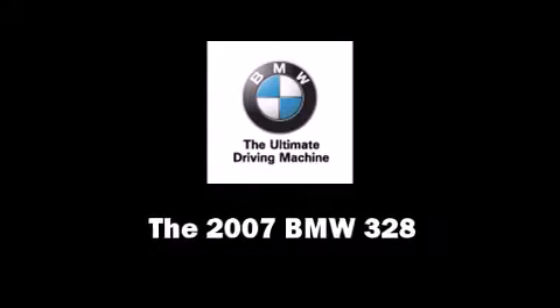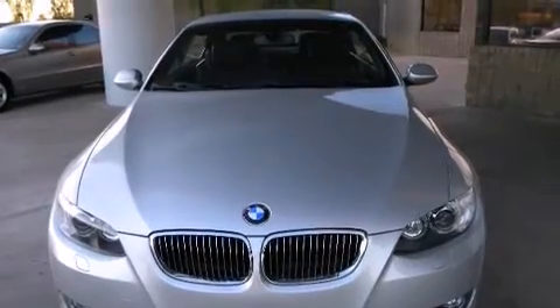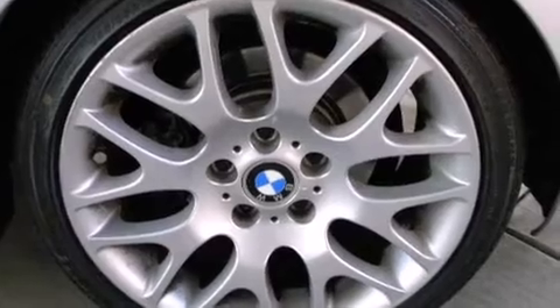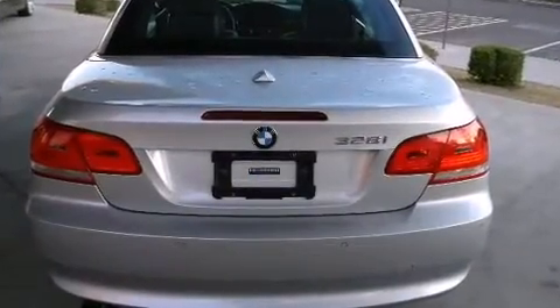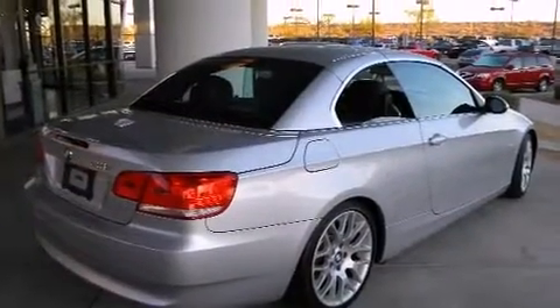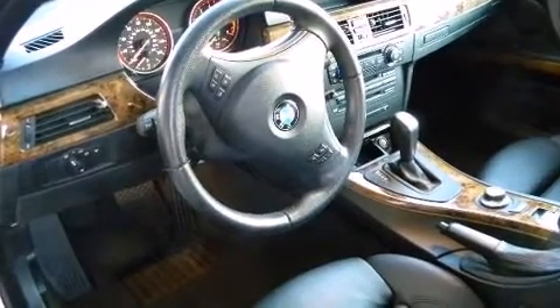You're going to love the 2007 BMW 328 with just over 40,000 miles on the odometer. You'll be sure to appreciate this model's condition and value. BMW made sure to keep road handling and sportiness at the top of its priority list. Under the hood you'll find a six-cylinder engine with more than 230 horsepower, providing a smooth and predictable driving experience.